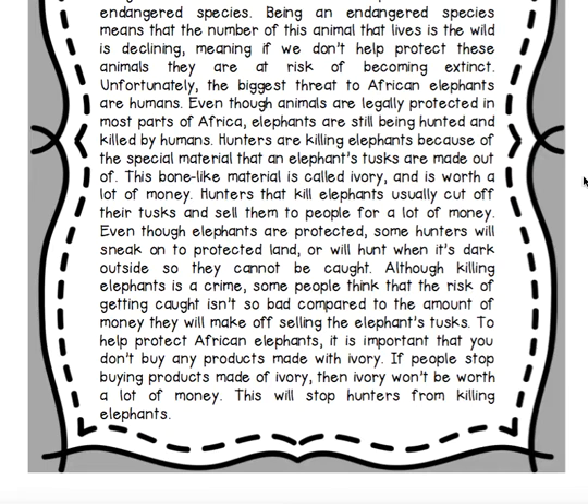To help protect African elephants, it is important that you don't buy any products made with ivory. If people stop buying products made of ivory, then ivory won't be worth a lot of money, and this will stop hunters from killing elephants.